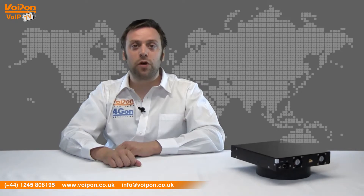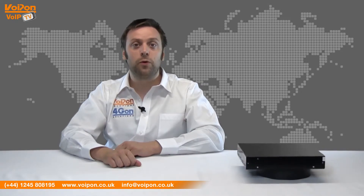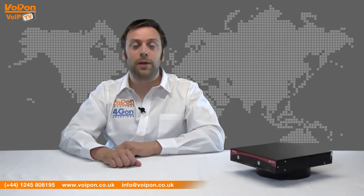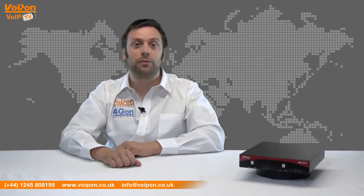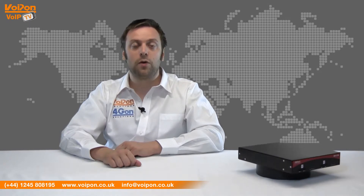The MV374 can receive calls from the user via mobile or landline and then forward the call via the internet to an IP PBX, VoIP gateway or ITSP, and then on to SIP phones, analogue phones, PSTN or a mobile phone.